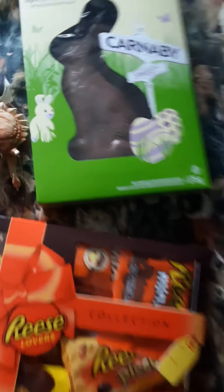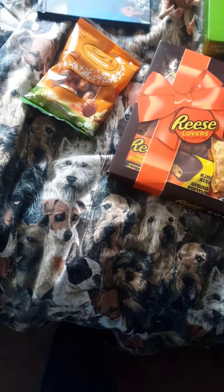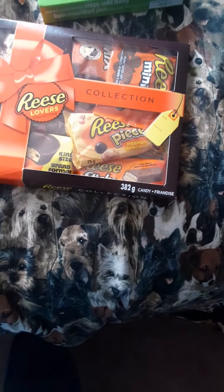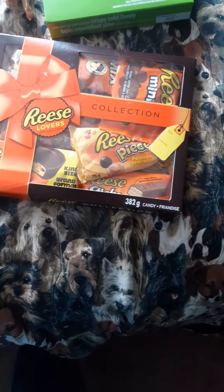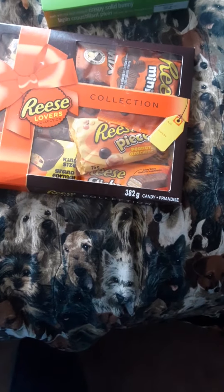Predator's skull, a chocolate bunny, some Lindor eggs, and the highlight of this haul is some Easter — wait, Reese's Lovers Collection. Yummy!